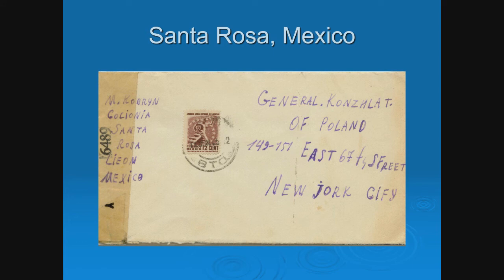Finally, Santa Rosa, Mexico. If you didn't end up in New Zealand, you were trying to get to the U.S. — that was the best place to be. The cover looks ordinary — a cellophane seal falling off, boring stamp, indistinct cancel. But the key is it says Santa Rosa, has a Polish last name, and look who it's addressed to: General Kozlat of Poland. That's the key that this is a refugee in Santa Rosa, Mexico. I have found only two of these — very scarce. They're generally in dealer's miscellaneous boxes because without knowing the context, it's a 50-cent cover.